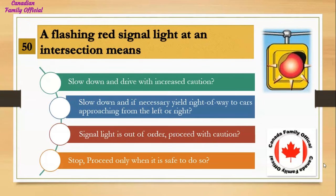A flashing red signal light at an intersection means: Number 1, slow down and drive with increased caution; Number 2, slow down and if necessary yield right of way to cars approaching from the left or right; Number 3, signal light is out of order, proceed with caution; Number 4, stop, proceed only when it is safe to do so. And the answer is stop, proceed only when it is safe to do so.